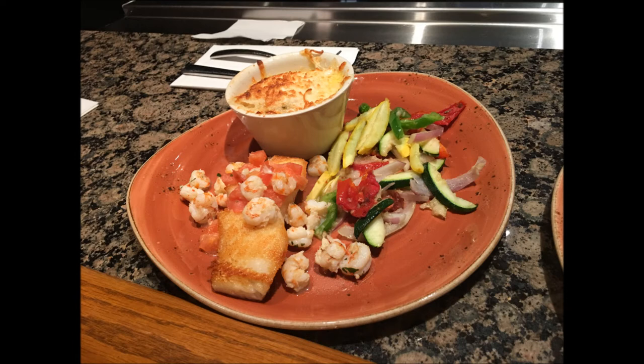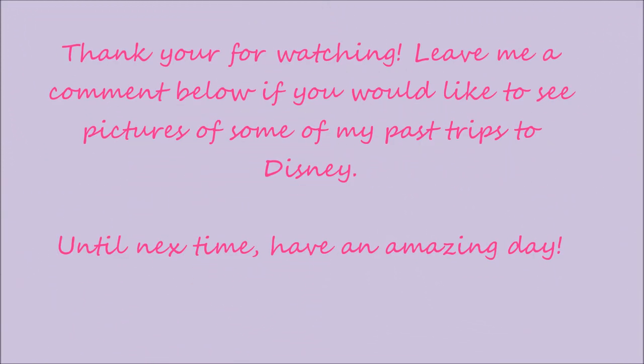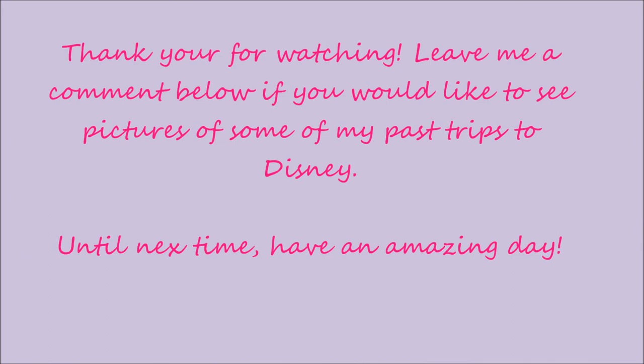I hope you guys loved watching our little picture montage of our day. When I feel more comfortable filming in public, maybe I will film next time. Don't forget to like, subscribe, and share with your friends. If you want to see more videos of my Disney trip, please let me know in the comments below. It's helpful if you leave messages letting me know whether I should change something, or if you prefer more unboxings versus recipe testings. Thank you for joining me, and until next time, have an amazing day!